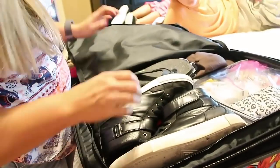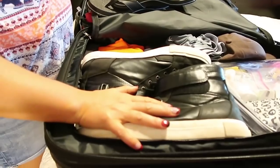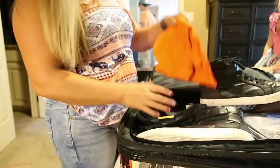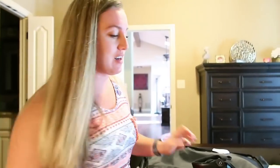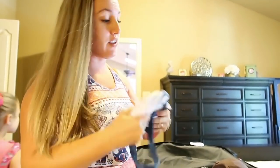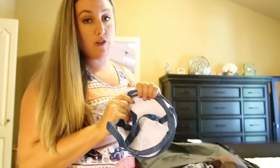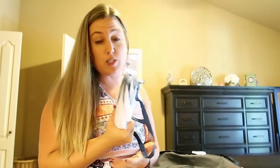On this side of the suitcase he's got some flip-flops for the park and pool and some black sneakers. He's bringing his gray sneakers for the plane. He's also got his Poe costume in here — as I showed in our Disney haul, he's going as Poe at Star Wars Galactic Nights. I always bring a pop-up laundry hamper so the kids can get changed at the end of the day and throw all their dirty laundry in. It's also a good way to carry laundry down to the laundry facilities at your resort.